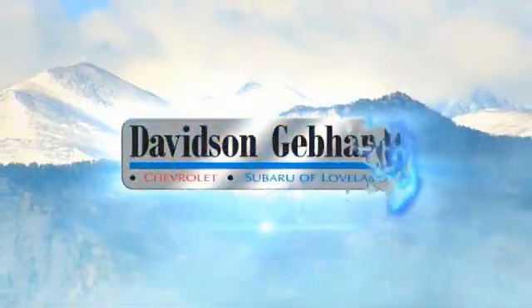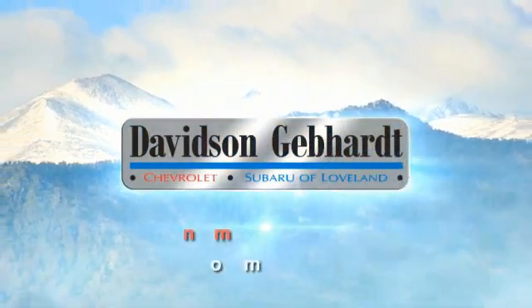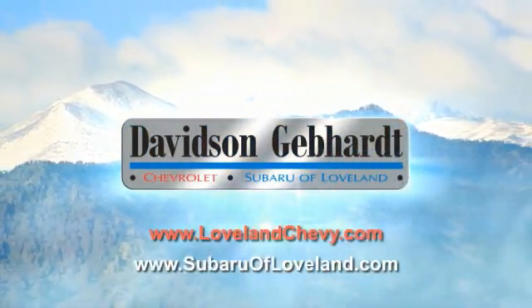Davidson Gebhardt Chevrolet and Subaru of Loveland are conveniently located right on I-25 and exit 250, Highway 34 in Loveland.